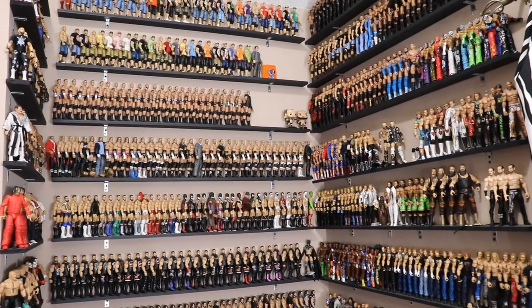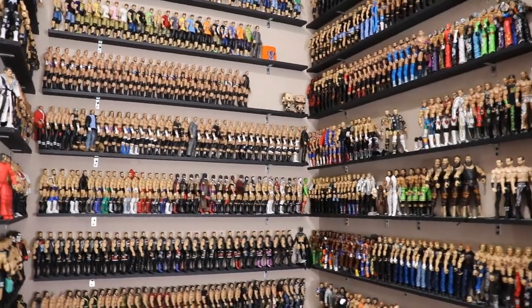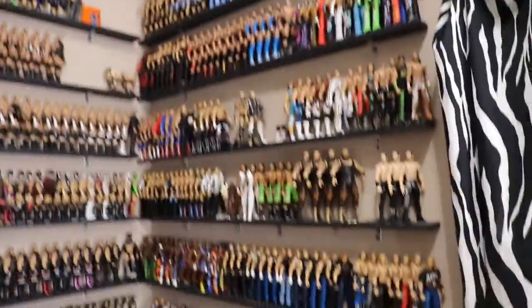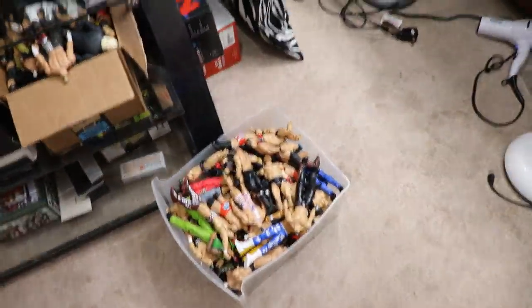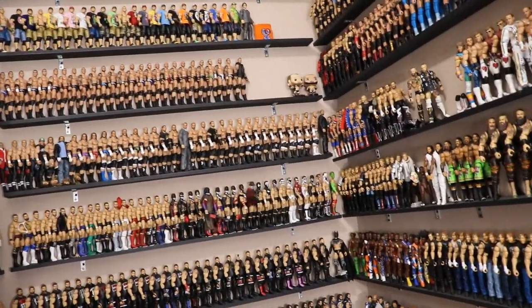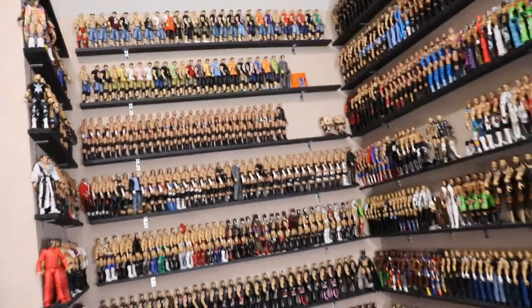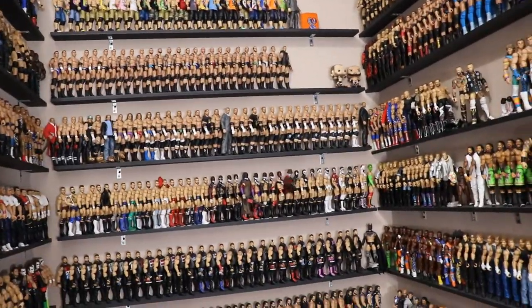Welcome back to another My Damn Toys video. Today we're going to be counting my entire WWE action figure collection. We're going to go through every single section of this room — all these figures on the wall, these boxes, all these shelves around the room. We're going to count every single one of these figures. I'm going to skip through, show you the sections, tell you how much was in each section, add it up, and see how many are in my collection.